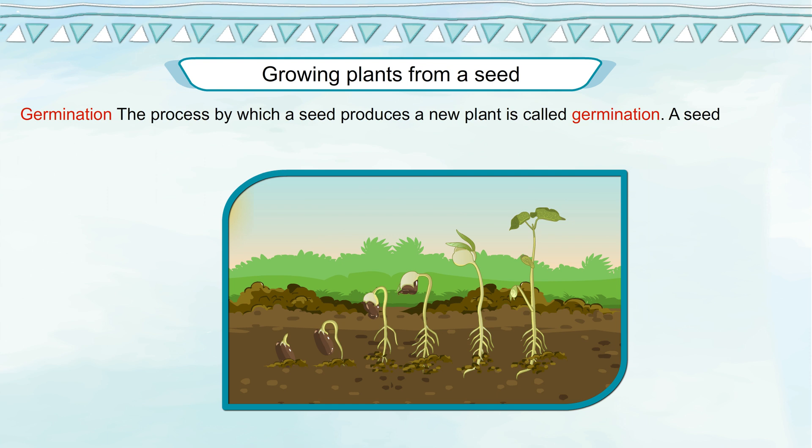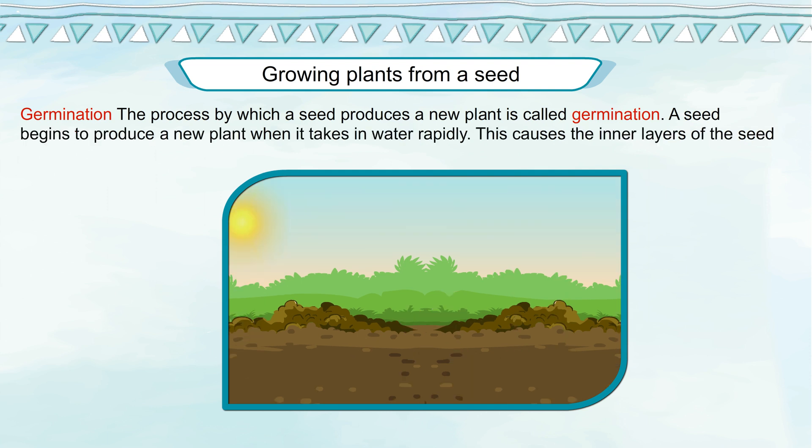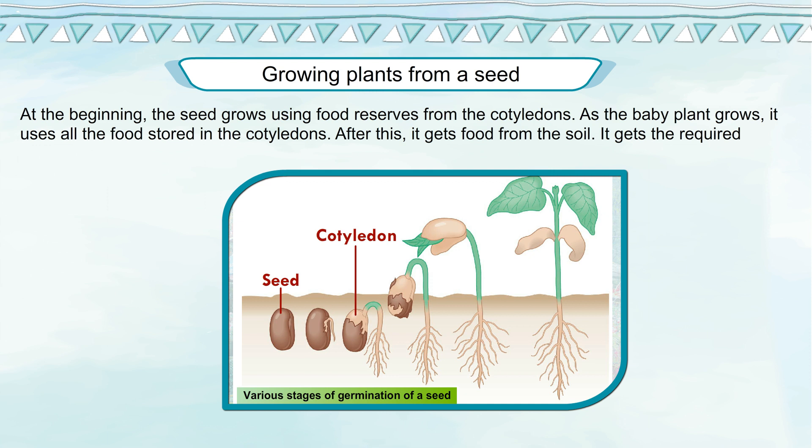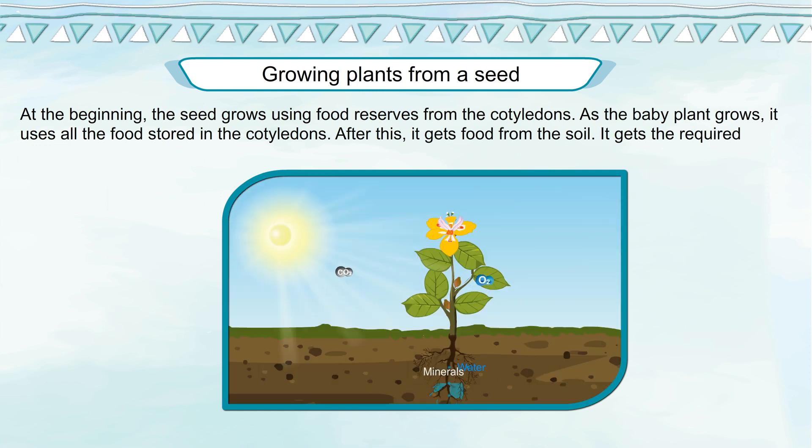Germination. The process by which a seed produces a new plant is called germination. A seed begins to produce a new plant when it takes in water rapidly. This causes the inner layers of the seed to swell, thus splitting the seed coat and other coverings. At the beginning, the seed grows using food reserves from the cotyledons. As the baby plant grows, it uses all the food stored in the cotyledons, after which it gets food from the soil.